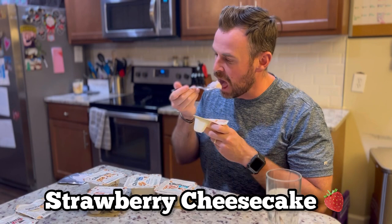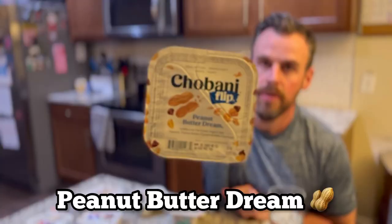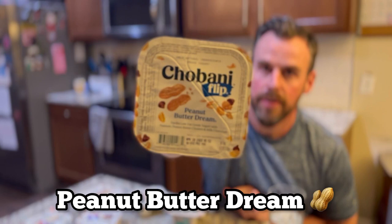The graham cracker crunchies are really good. The yogurt's okay.